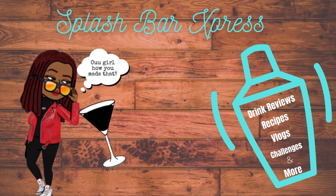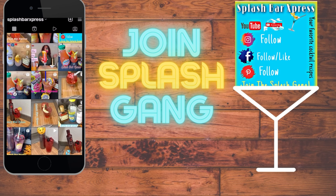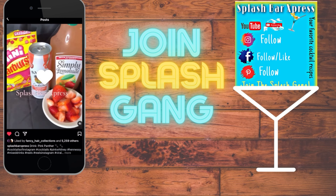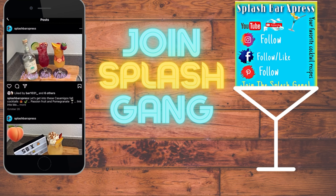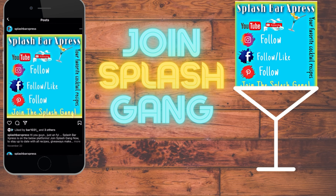Welcome to Splash Bar Express, where every hour is happy hour! Make sure to like this video and leave a comment. You can also follow on other social media platforms like Facebook, Pinterest, and Instagram at Splash Bar Express. Let me know what your favorite recipe is, and if you have any drink requests, drop those in the comments too.